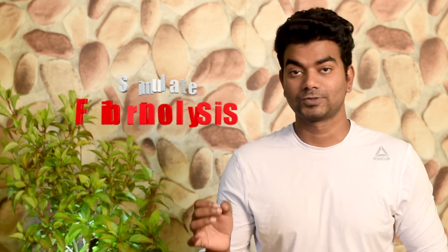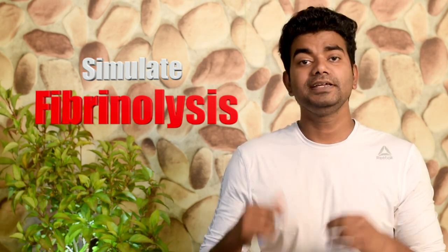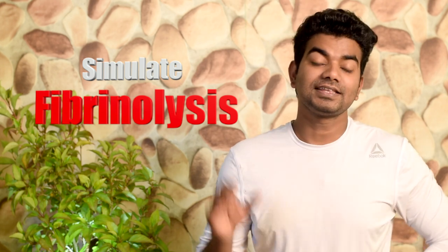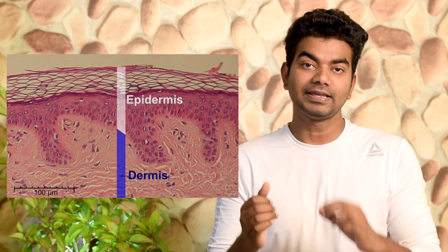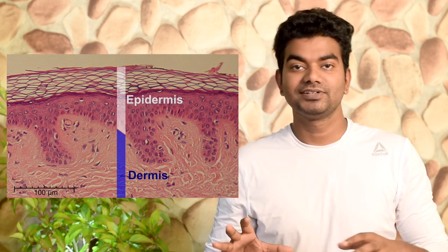When we inject Winstrol into the body, it stimulates fibrinolysis in the blood, which makes blood flow function properly. Also, this steroid has the capability to reduce subcutaneous fat — the fat layer under the skin — which means the veins become more visible and you get a dry look on the muscle.